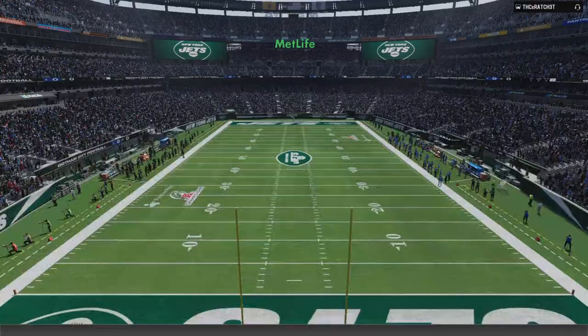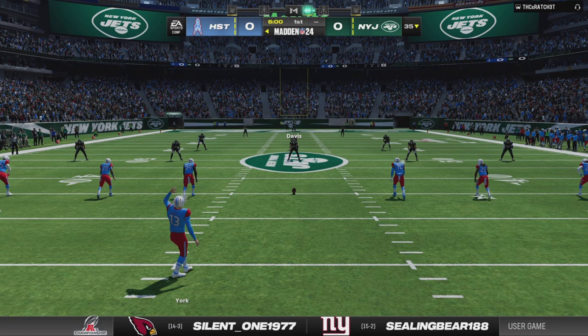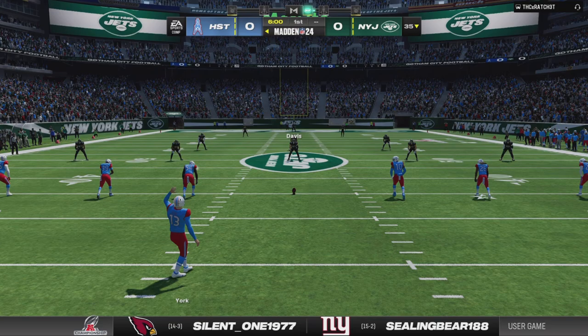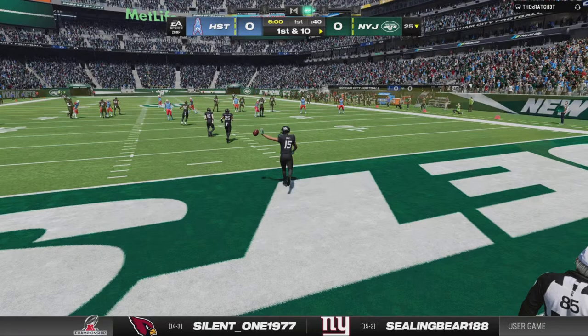It's the NFL playoffs on EA Sports. No bigger stage than this one. Sold out MetLife Stadium, located just outside of New York City. A clash to decide the AFC's representative in the Super Bowl, and it should be a great one, between the Houston Oilers taking on the New York Jets. The winner here goes to the Super Bowl, and we'll know soon enough which team that will be as we are underway in the AFC title game.